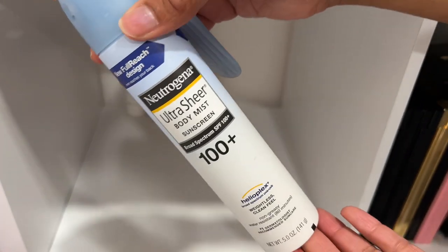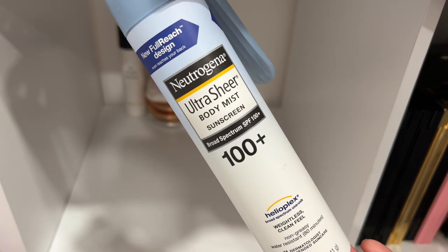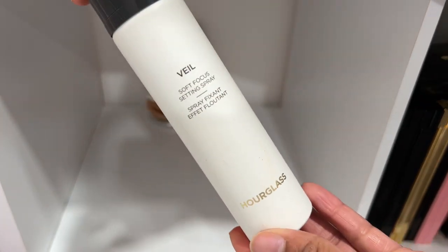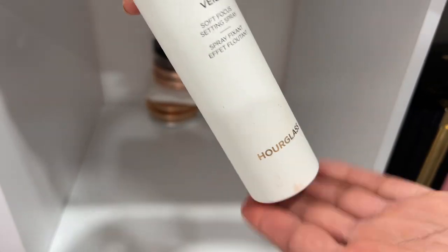I bought this one off a celebrity makeup artist recommendation — it makes your skin look dewy in the summer and it has SPF, so I'm keeping it. Moving it upstairs though. The Hourglass Veil Setting Spray — I've got a lot left, but I'm going to declutter it. I'll give it to family and hopefully they'll want it.